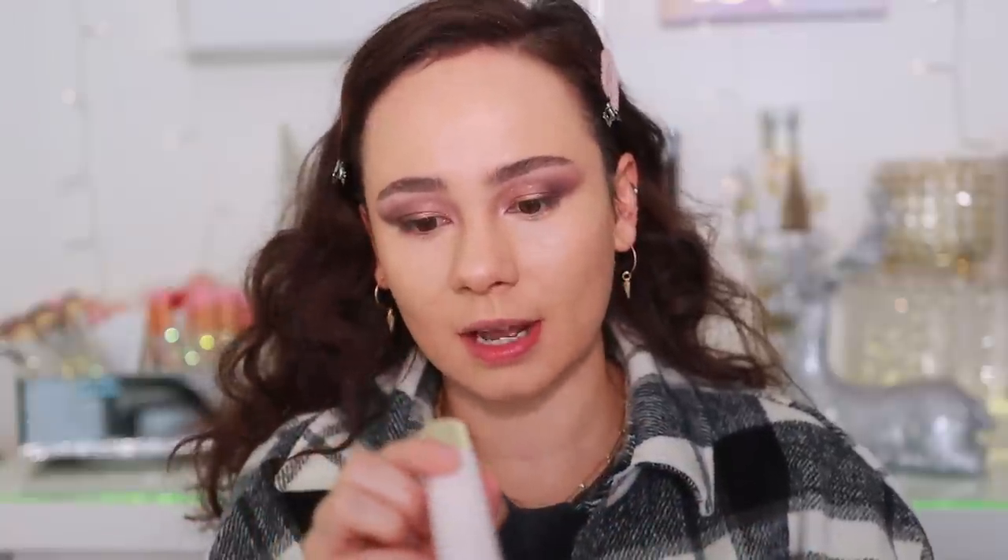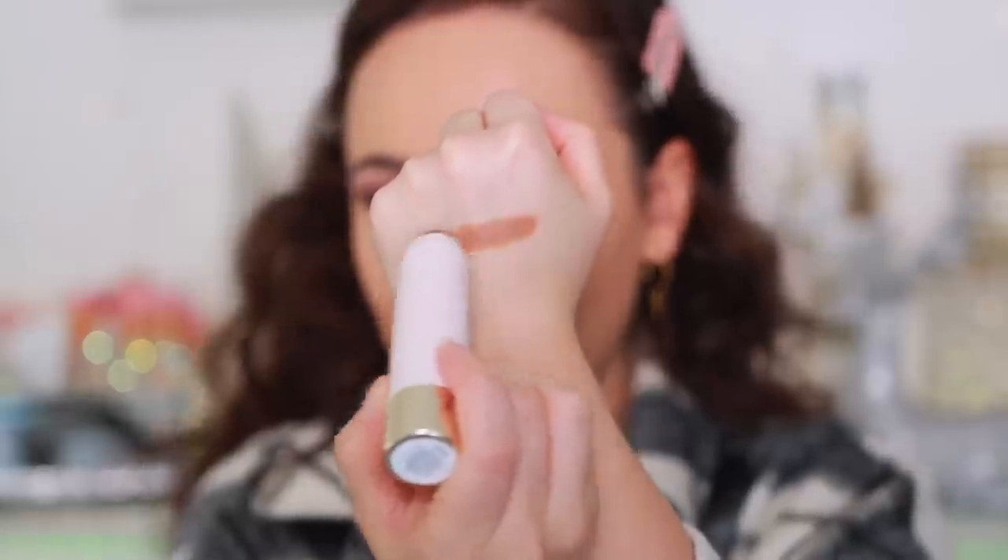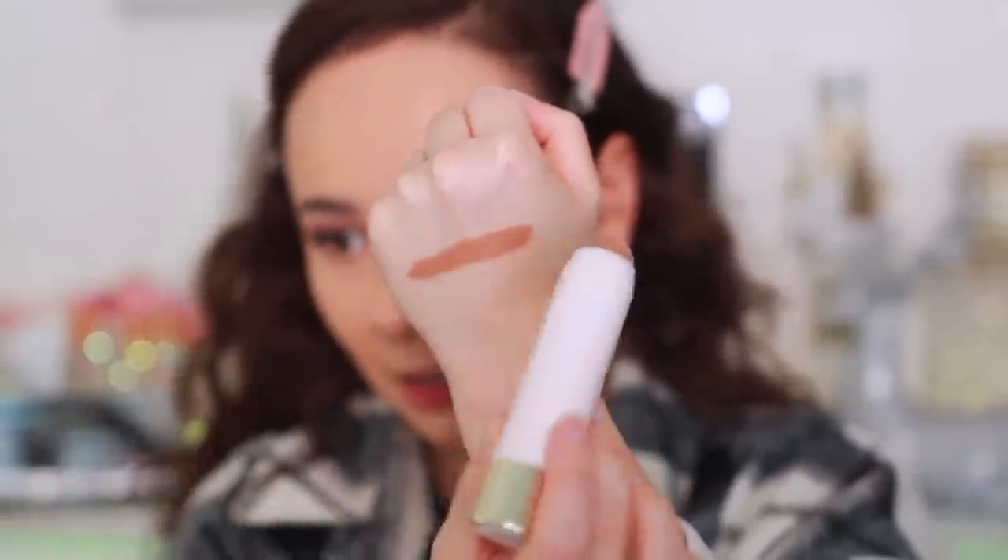The two shades I picked up were Happy Soul, which is the one in my hand, and Always Sunny. There are five shades available, which for a bronzer stick I think is decent. These feel super creamy — they just glide on almost a little too easy.